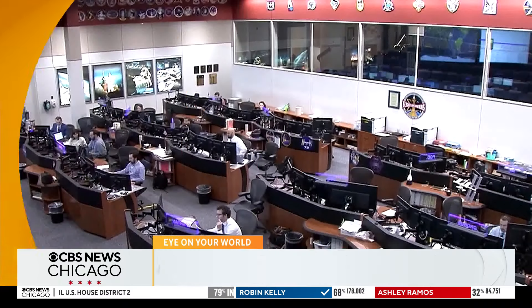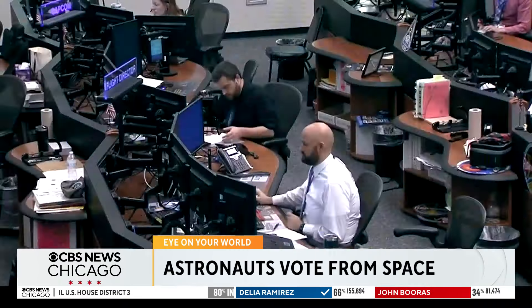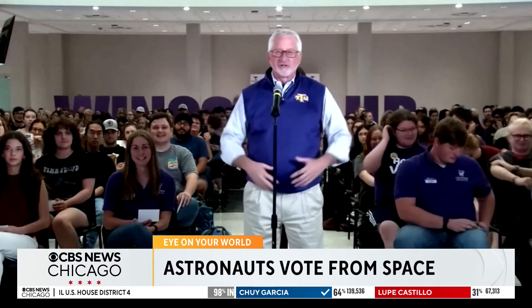The four NASA astronauts living on the International Space Station couldn't make it to the polls to vote in yesterday's election, but during a talk with students at Tennessee Tech University, astronaut Butch Wilmore was asked how he cast his ballot.